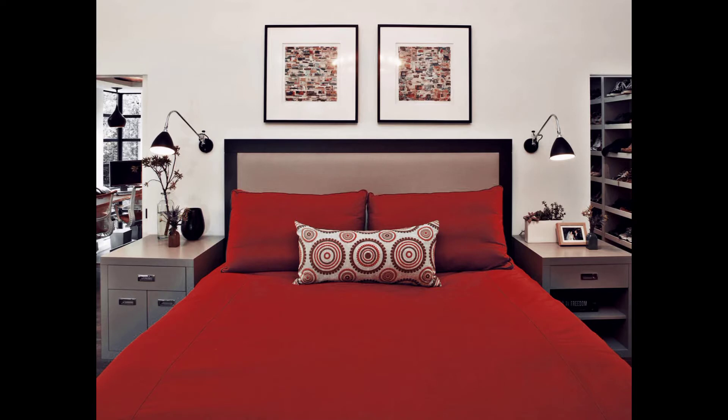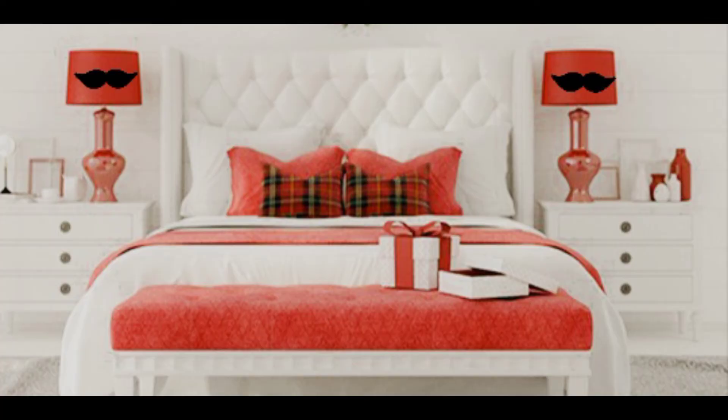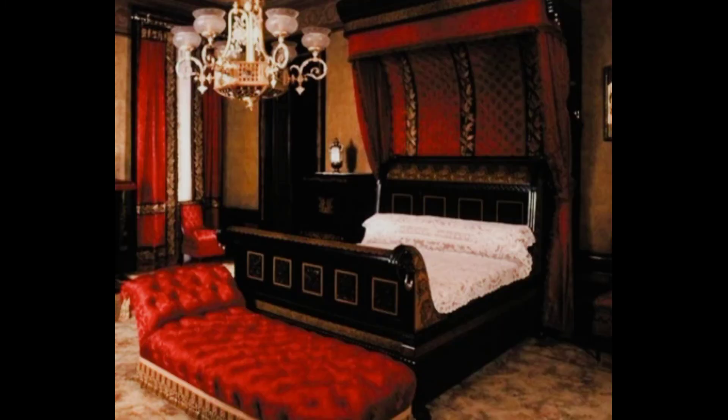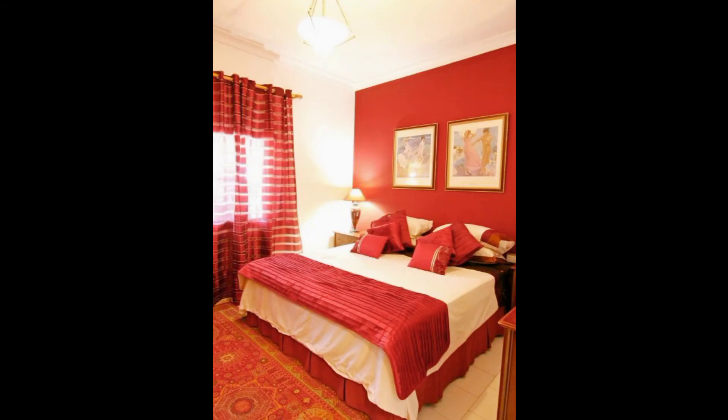If you want a simple bedroom look, you can use this kind of design. You can use dark reddish color bed sheets, which adds a good look to the home. Matching wall colors also complement this style well.